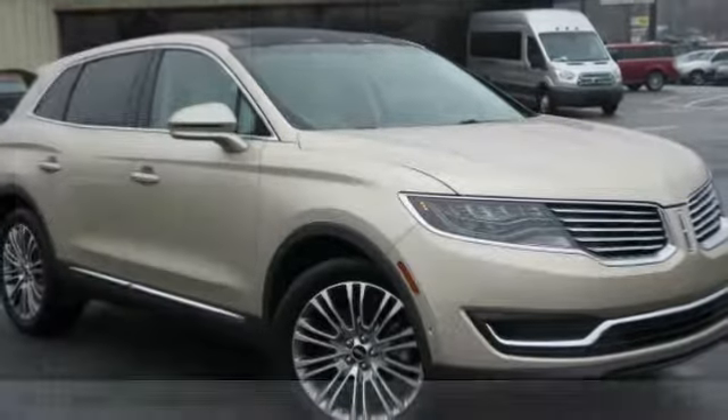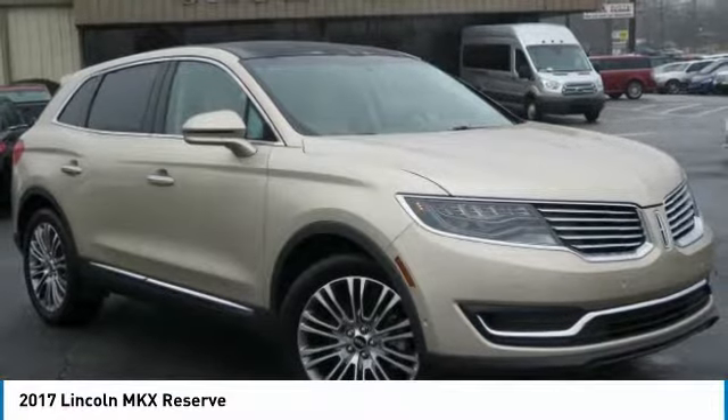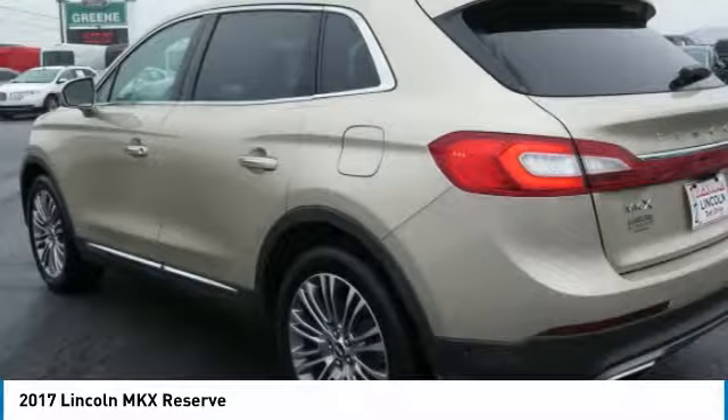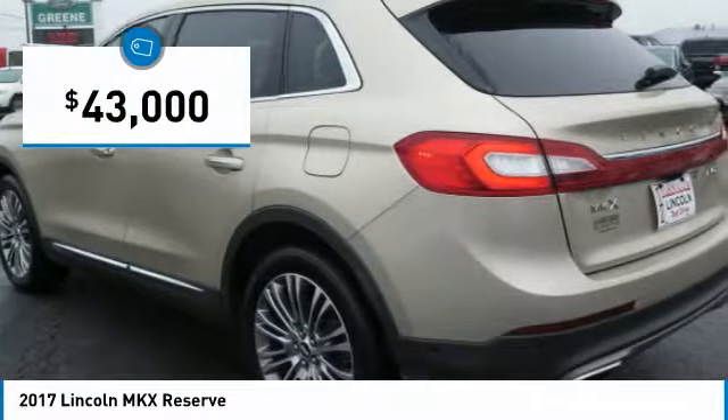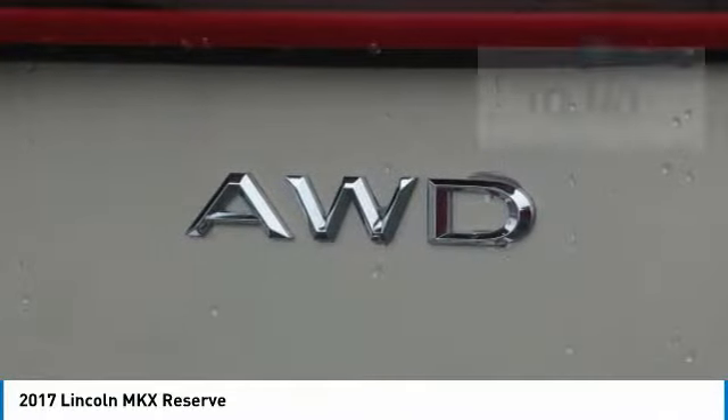Reserve Equipment Group, Technology Package, Luxury Package, All-Wheel Drive, Navigation, 360-degree Backup Camera, Panoramic Vista Roof, Revel Audio Sound System, 20-inch Premium Alloy Wheels.